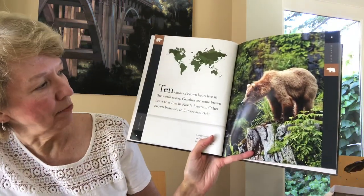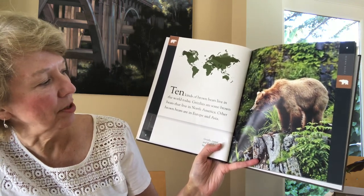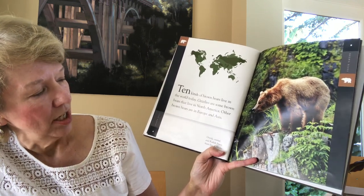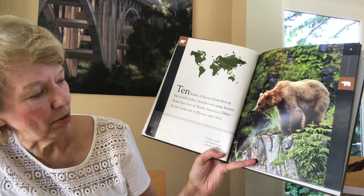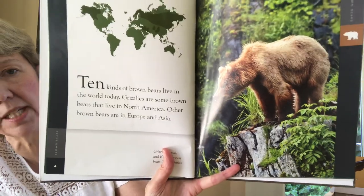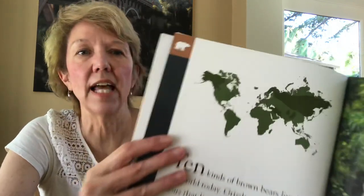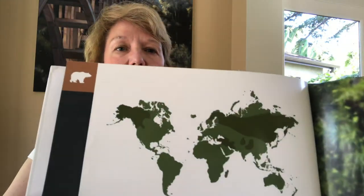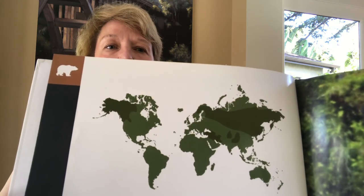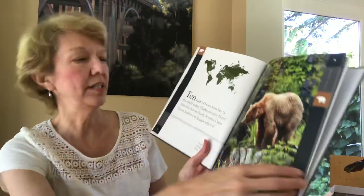Ten kinds of Brown Bears live in the world today. Grizzlies are some Brown Bears that live in North America. Other Brown Bears live in Europe and Asia. Grizzly, Coastal, and Kodiak Brown Bears live in Alaska. Looks like this one is hunting for something. The map here is showing us the different countries — the darker green areas show where Brown Bears live, not the lighter green parts. So they have a fairly big area that they live in.